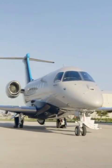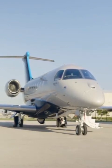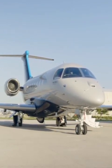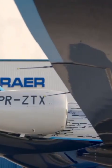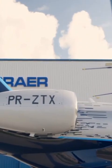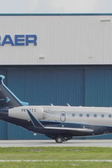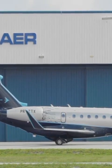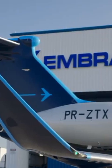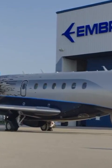Embraer's attention to detail continues outside to the auxiliary power unit, which is usually one of the noisiest components of an aircraft. However, the APU's exhaust on the Praeter 600 faces the right side of the jet, which leads to a quieter boarding experience. On top of its performance, comfort, and technology, the Praeter 600 is truly a work of art — from the winglets, to the area ruling, to the fairings. An aerodynamic masterpiece.